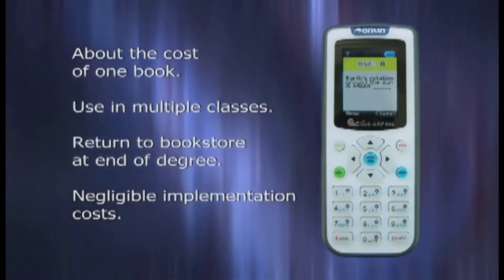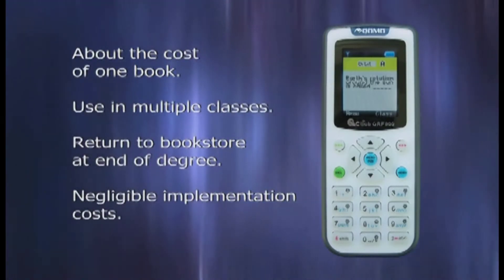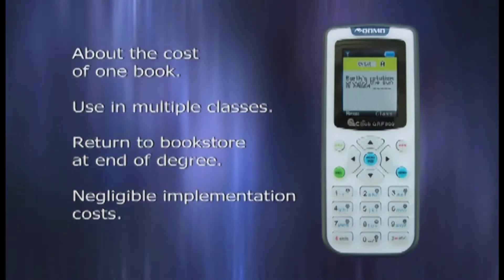The unit is very similar to a textbook. A student goes to the library, purchases their unit, and can keep it for the entire year. At the end of the year, they can return it and a new student the next year can pick it up. The same clicker can be used for multiple classes, so you can take the unit from one class to another, getting full use of it — it's a great investment. When you're done using it after your enrollment at the university, simply return it to your local bookstore.